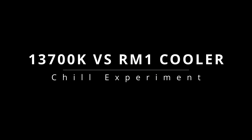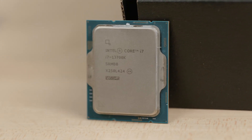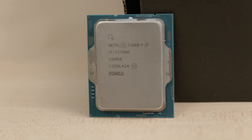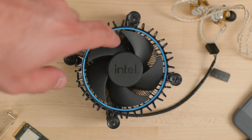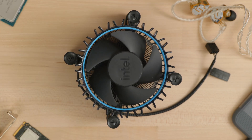I know, I know, this is a bad idea and no one would ever do this, but I'm doing it because I want to do it. What happens when you put a 13700K against Intel's weakest stock cooler? We're going to find out and we're going to see if we can make it work.